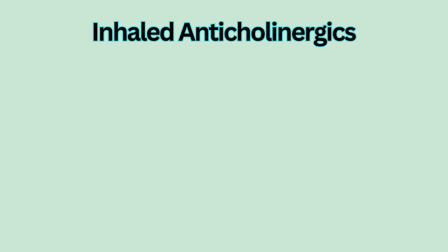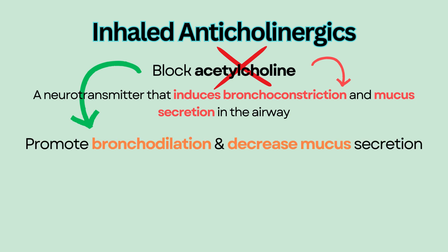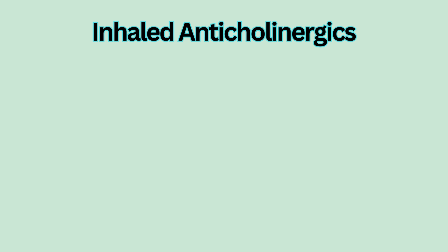Inhaled anticholinergics work by blocking the action of acetylcholine, a neurotransmitter that induces bronchoconstriction and mucus secretion in the airway. By blocking acetylcholine, inhaled anticholinergics promote bronchodilation and decrease mucus secretion.